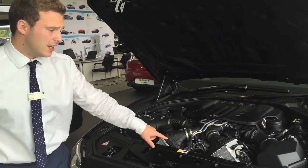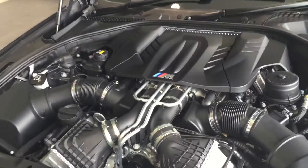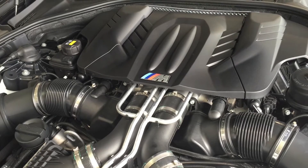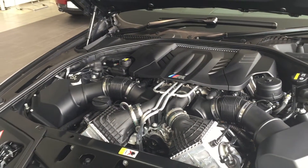Interestingly, BMW pioneered having the two turbos within the V of the M5 engine, which makes throttle response quite a bit better, bringing the M5 to a 4.3-second 0-60 time and about 155 miles per hour top speed, limited.